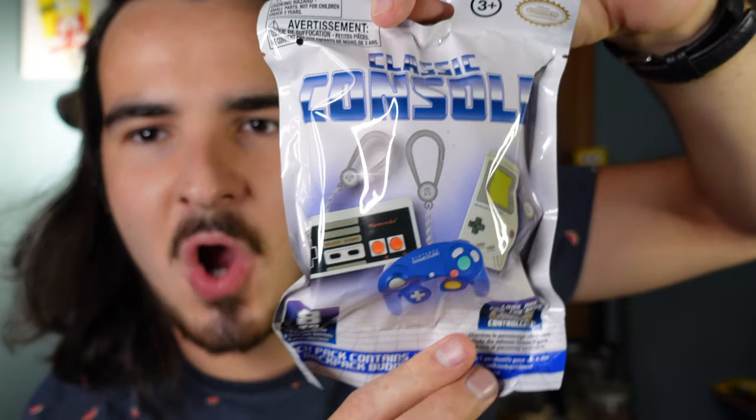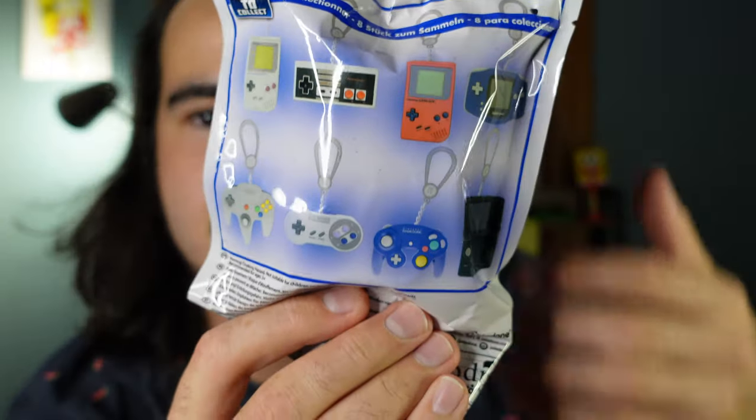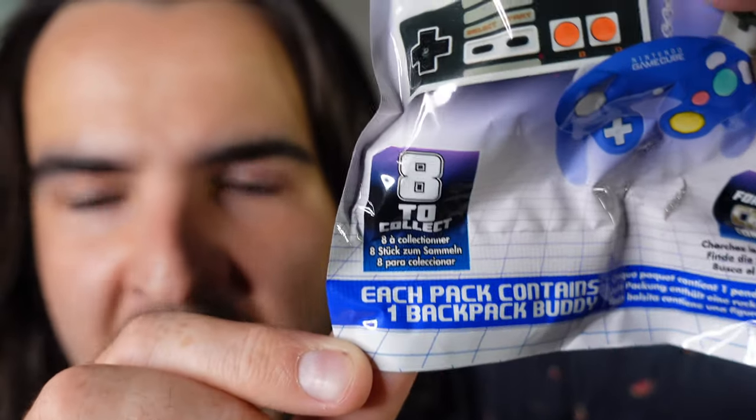Do I have any video game players out there? I'm sure a lot of you are. Well, if you are, then you're definitely going to like these new mystery bag things I found. They're called Classic Console Mystery Bags. They're little mystery keychains and there's eight different ones to collect, including the Retro NES, Game Boy, and Nintendo DS. Look out for the Rare Chase controller — I looked it up online and it's golden.